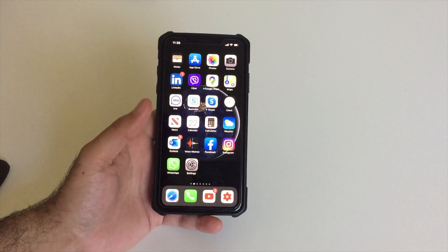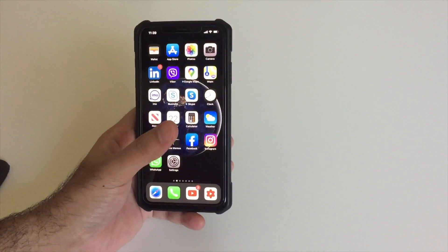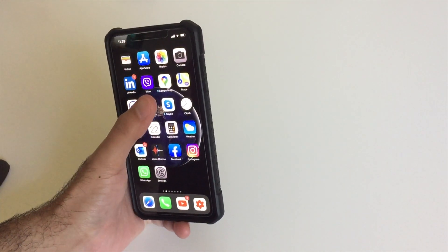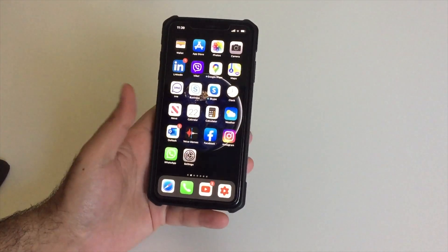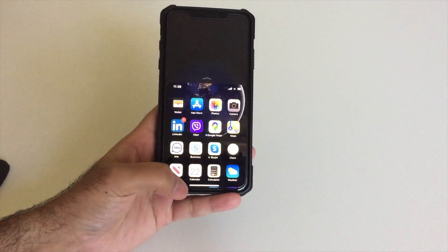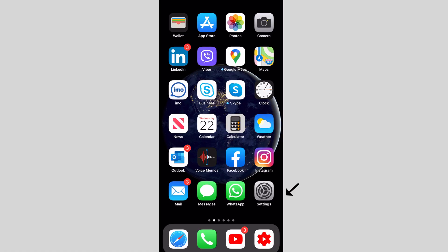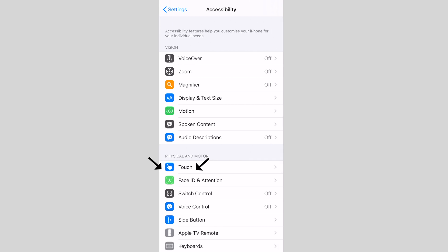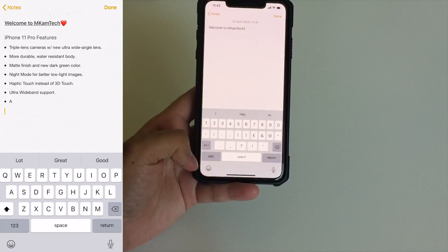The next feature was first introduced in iPhone 6. It's called Reachability, which enables you to access areas of your screen with one hand. On older iPhones, you enable it by double-tapping the Touch ID sensor, whereas on newer models you slide down on the bottom edge of the screen. This can be turned on or off from settings.